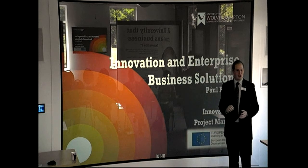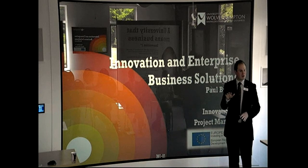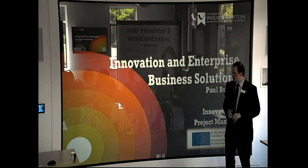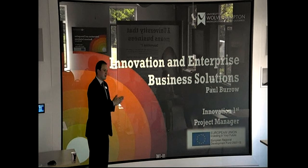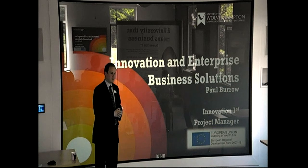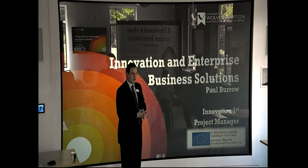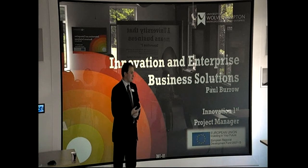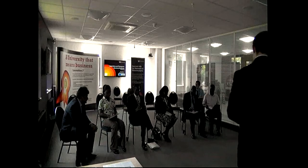We'll come on to that a little bit more later, and hopefully if you've got the time, you're more than welcome to have a tour afterwards where we'll show you how the centres work. My name is Paul Burrow. I'm a project manager for the Innovation First Project, part of the business solutions department, which works nationally, regionally, locally, and also internationally. We've got a very strong strategy to help us work internationally, which we're developing all the time.